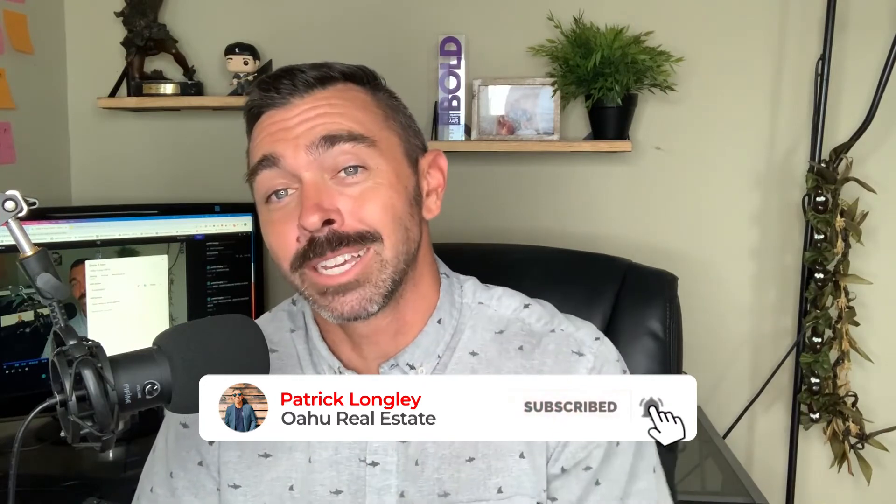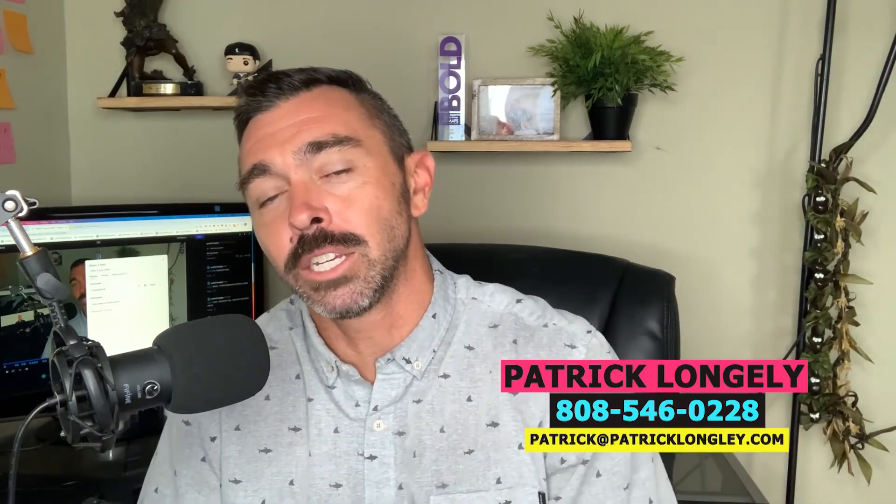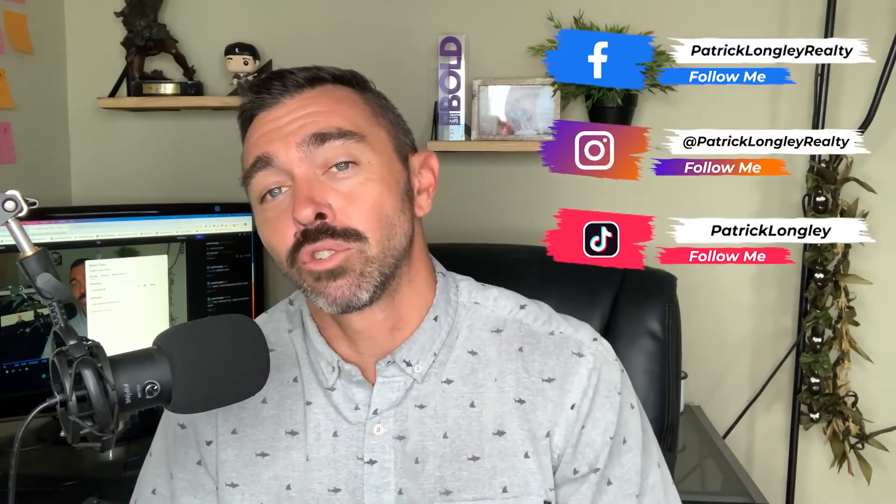That pretty much wraps up the A to Z process when it comes to shipping your car out here to Hawaii. If you could smash that like button, click subscribe and the notification bell so you get notified whenever I drop videos like this. If you guys have any questions about moving out to Hawaii — whether you're looking to buy, sell, rent, or simply move out here — feel free to connect with me. I'm Patrick from PatrickLongRealty.com powered by EXP Realty. Hope you guys have a beautiful day. Aloha.